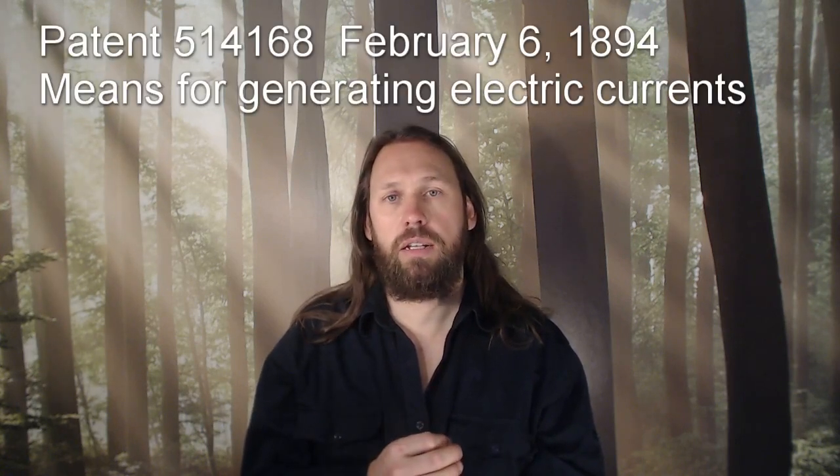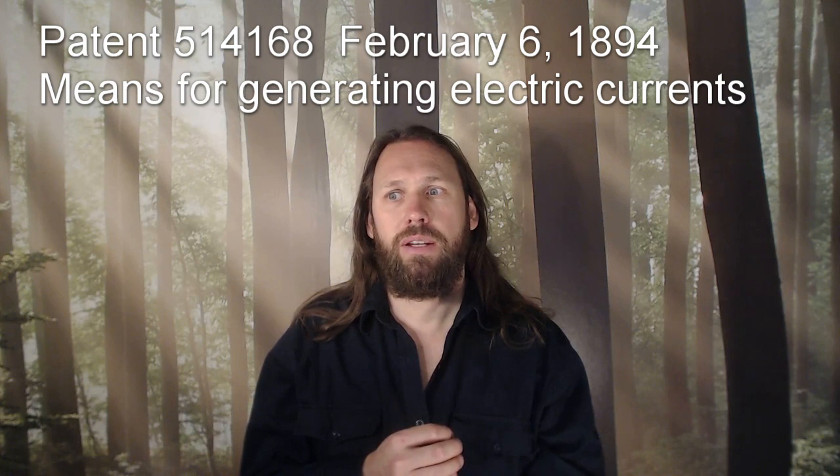The patent of the bifiler coil is from 1894, and the next patent released from Nikola Tesla was related to radiant energy. So I think they should be related and I want to research it. So that's what I'm up to.